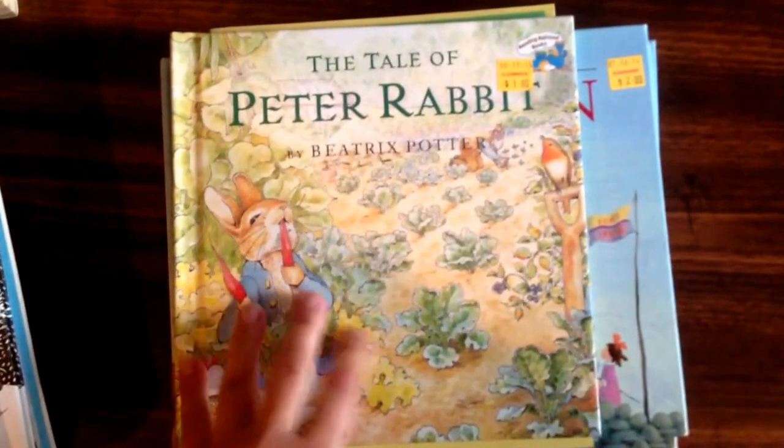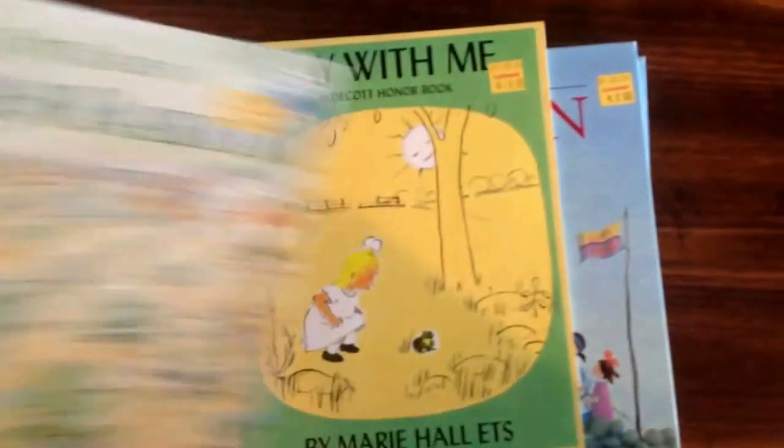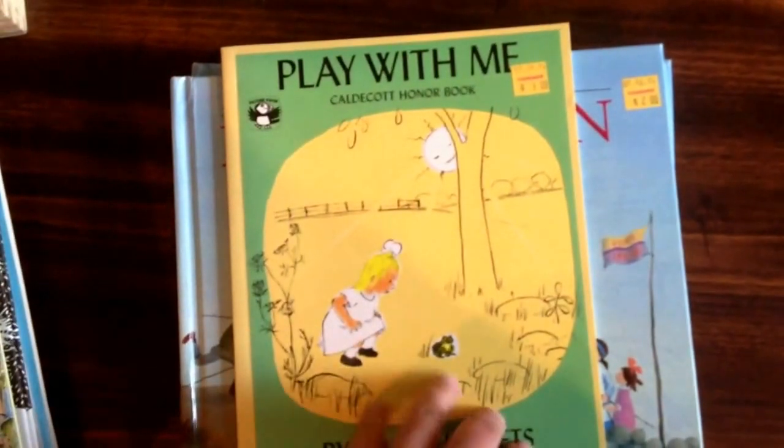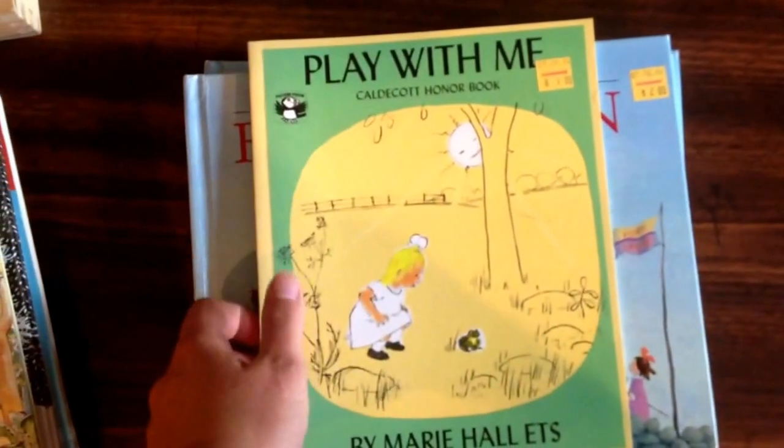Tale of Peter Rabbit by Beatrix Potter. This is also part of the Five in a Row curriculum. Play With Me — a part of the Five in a Row curriculum as well. Actually, I think this is before Five in a Row.